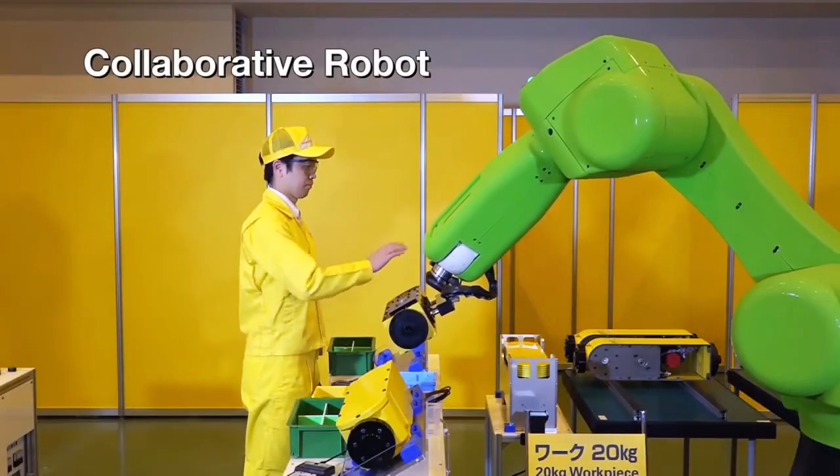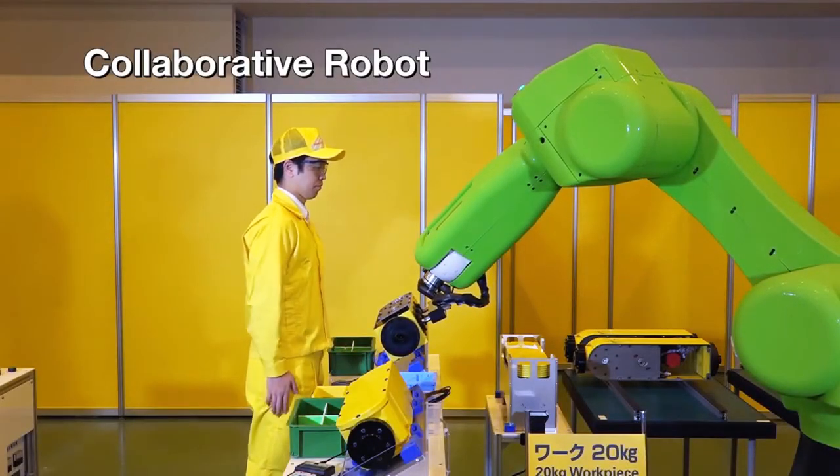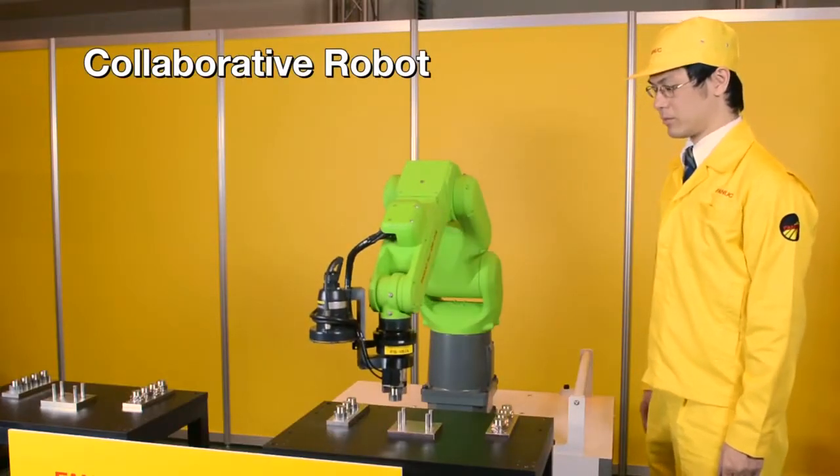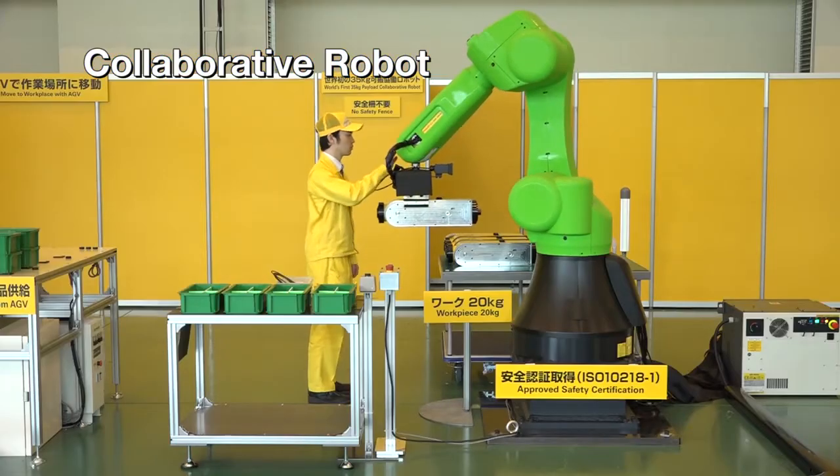The collaborative robots are new types of robots which stop their movement safely when they come into contact with a human, eliminating the need for safety fencing.